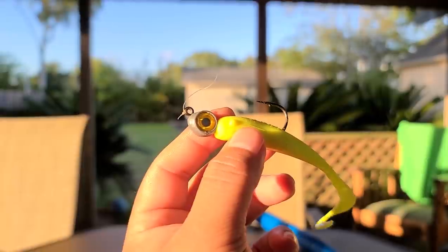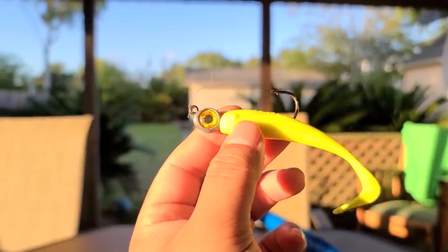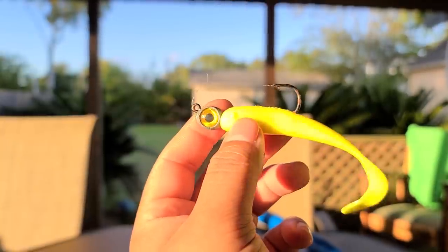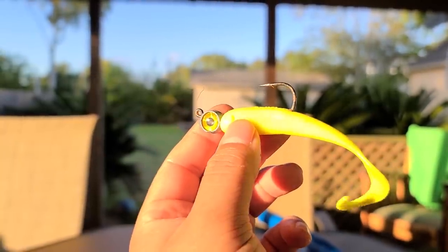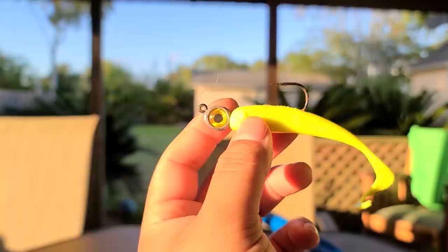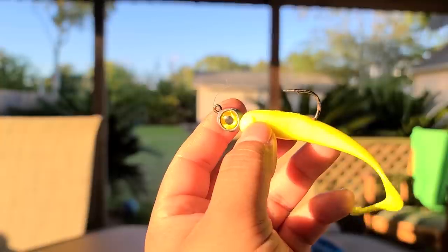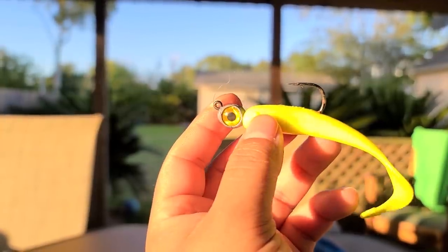Alright, let's talk about jigs. Most of the time when you're fishing water under five feet, I like to use the lightest jig you can find. Right here, this is a one-eighth of an ounce jig. The shallower you fish, the lighter you're going to go. This is an Ice Strike one-eighth ounce jig, and I use this on a tandem rig. Tandem rig is one of the best ways to catch flounder.